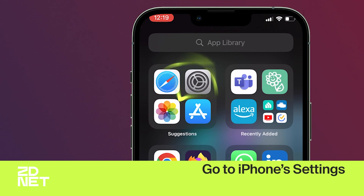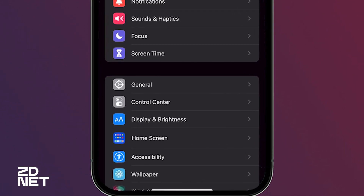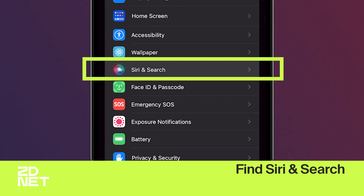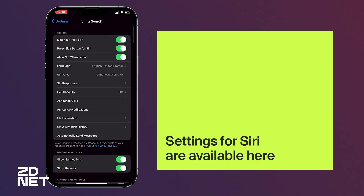The first thing we need to do to change Siri's voice is go to the iPhone settings. After that, we're going to scroll down until we find Siri and Search, and select that. This will bring up all of Siri's settings, including where you can change its language, and if you want your phone always listening for the wake phrase, Hey Siri. So let's go into Siri Voice, and I'll play all the available voices Apple has for us.